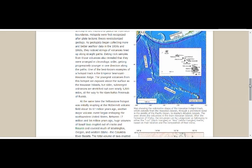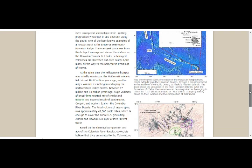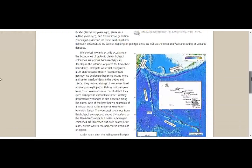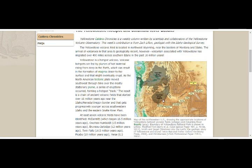Another major volcanic event began reshaping the northwestern United States between 17 and 14 million years ago. Huge volumes of basalt lava erupted out of cracks and fissures and covered much of Washington, Oregon, and western Idaho — the Columbia River Basalts. This was happening at the same time as the McDermott volcanic field, which is amazing to consider.